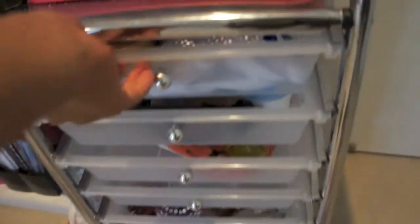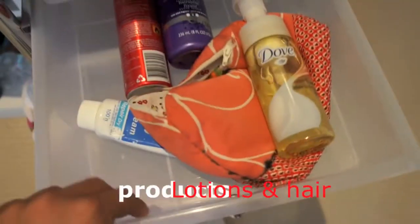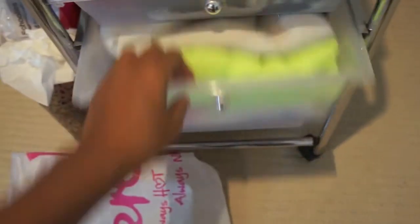I love these storage trolleys because they're really good to put all your products that you can't find space for. I just love it because you can move it anywhere and it's quite cheap when you get it from Sam's Warehouse.